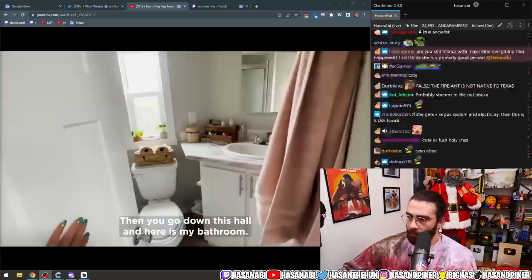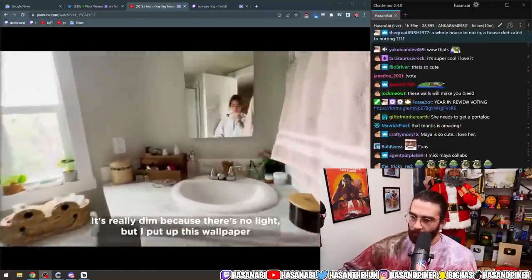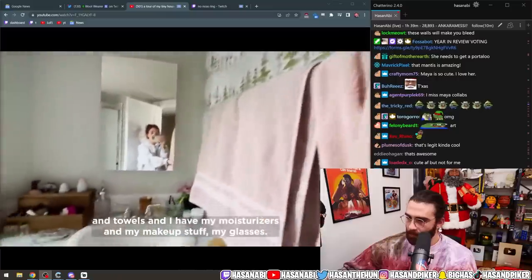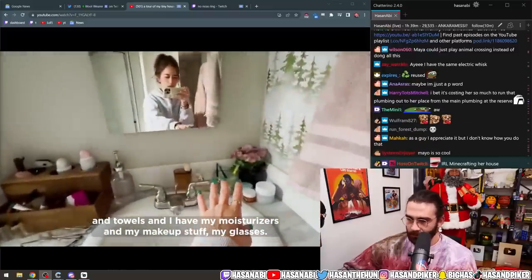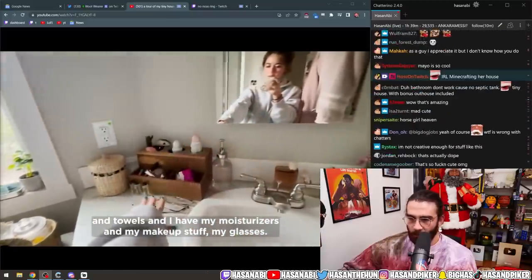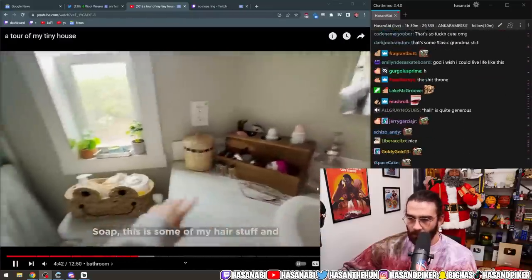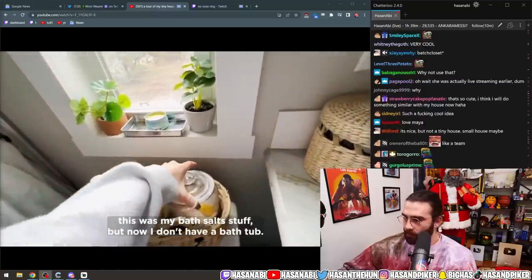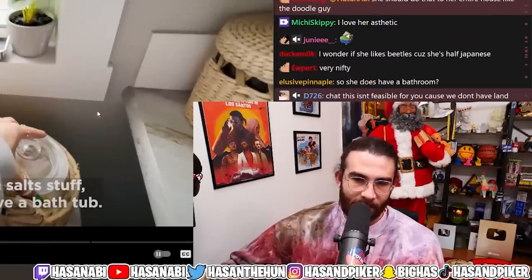Maya: 'Then you go down this hall and here is my bathroom. It's really dim because there's no light, but I put up this wallpaper. I have my towels, moisturizer, makeup stuff, glasses, soap, hair stuff, and this was my bath salt stuff but now I don't...' This is a nope for me — a house fit for someone Maya's size.